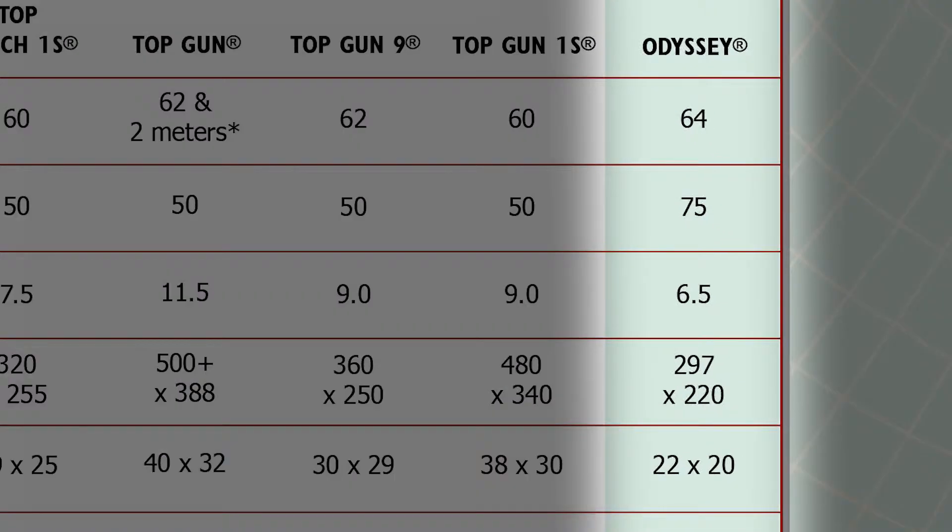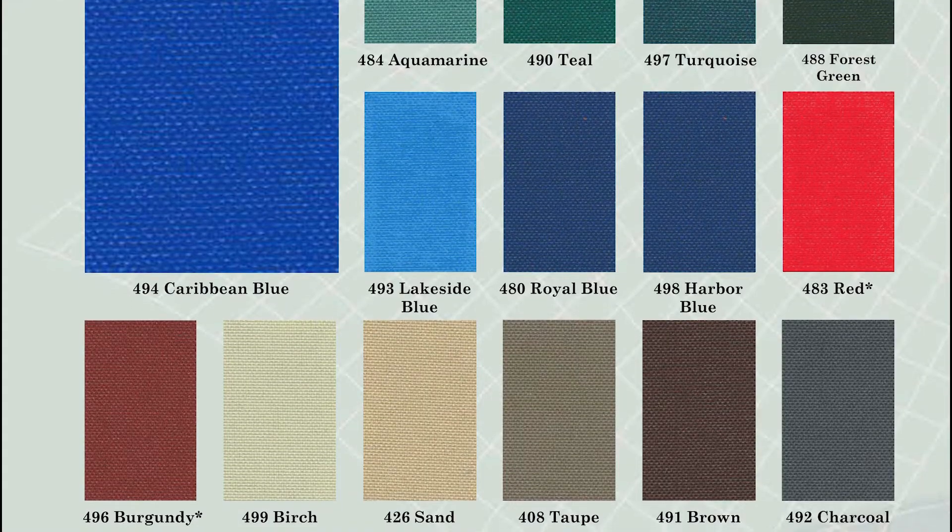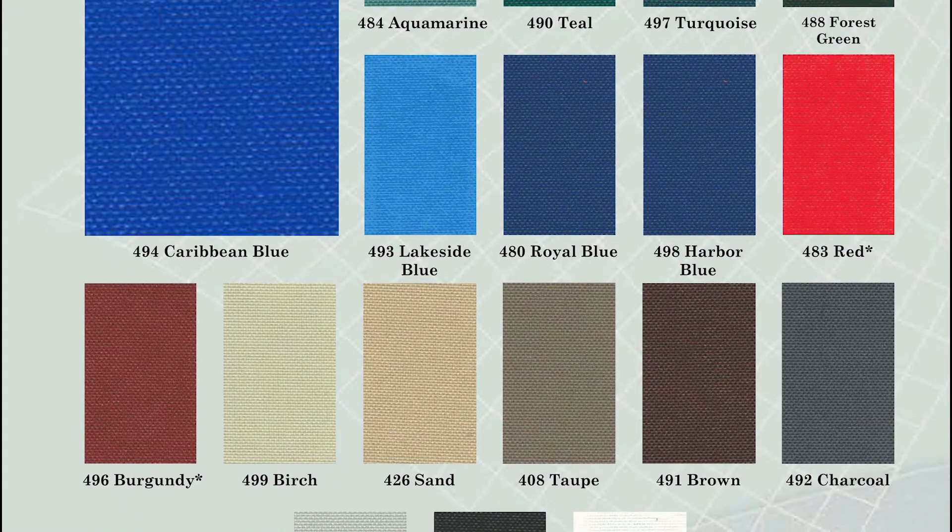Weighing 6.5 ounces per square yard, Odyssey is a lighter weight fabric that provides long-lasting protection without the higher cost and heavier weight of other materials. It is easy to work with and can be folded up and stowed easily, all while being one of the most economical products on the market.